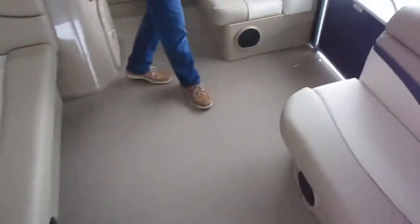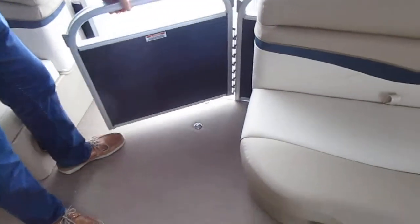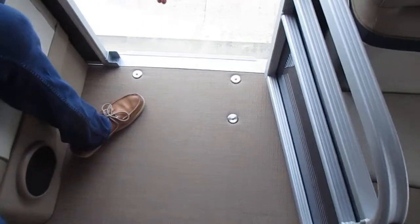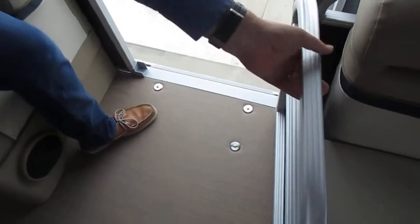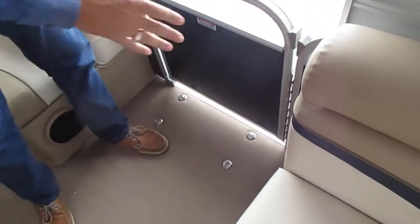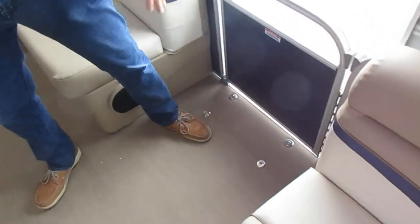On this side of the boat is your boarding and reboarding ladder. It's actually stowed up underneath the side of the boat and drops down for convenience. There's a big entering area here. You'll also notice no carpet in the boat — the woven vinyl flooring is now standard on these models.